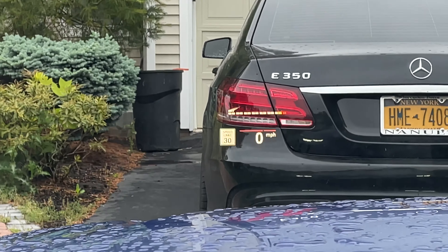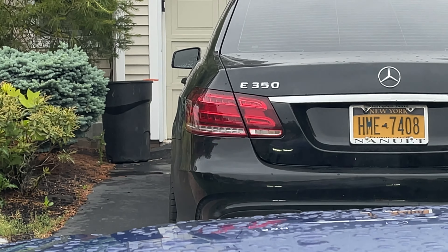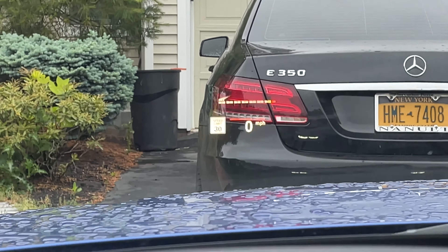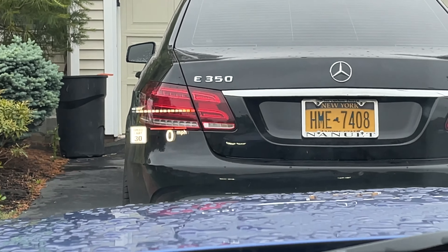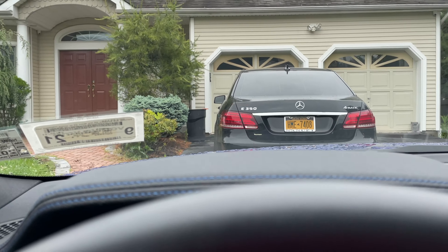One cool feature about this car that I like a lot is definitely the heads-up display, especially when you're in sport mode. You can see the tachometer — the RPMs. It shows you the miles per hour, and as you go to change entertainment it just slides over. Pretty cool, nice attention to detail.